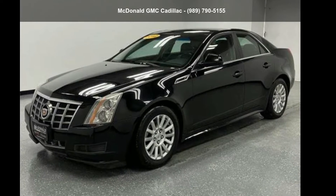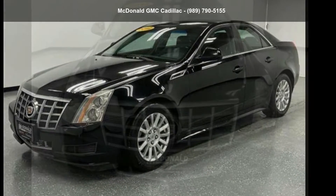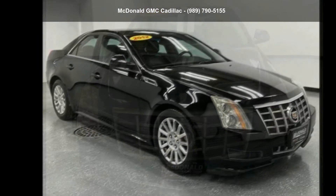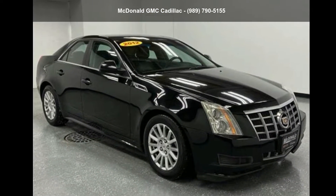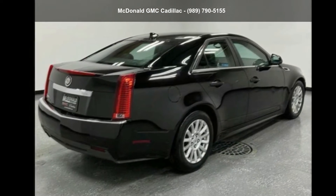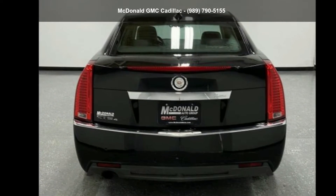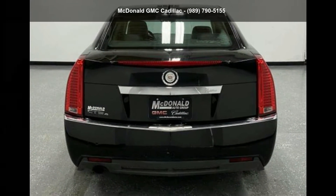Check out this Cadillac 2012 CTS Sedan 3.0 V6. If you are looking for a first class ride, you have found it. If you are looking for a solid pre-owned car, this might be the one. Let us put you in the driver's seat today. Call or click to contact our dealership.